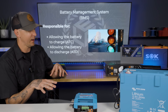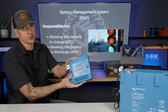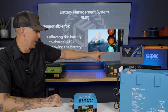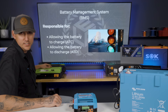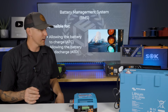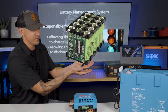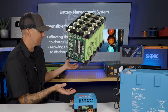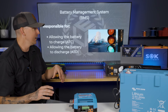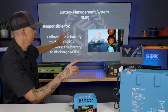This is a Victron BMS. Every one of these batteries behind me — that SOK battery, the Battle Born battery, Rich Solar battery, XBN 360 battery, Epoch battery — they all have BMSs inside of them. They look like a computer board, just a piece of hardware inside the battery. At its core, the BMS is responsible for allowing the battery to discharge and allowing the battery to charge.